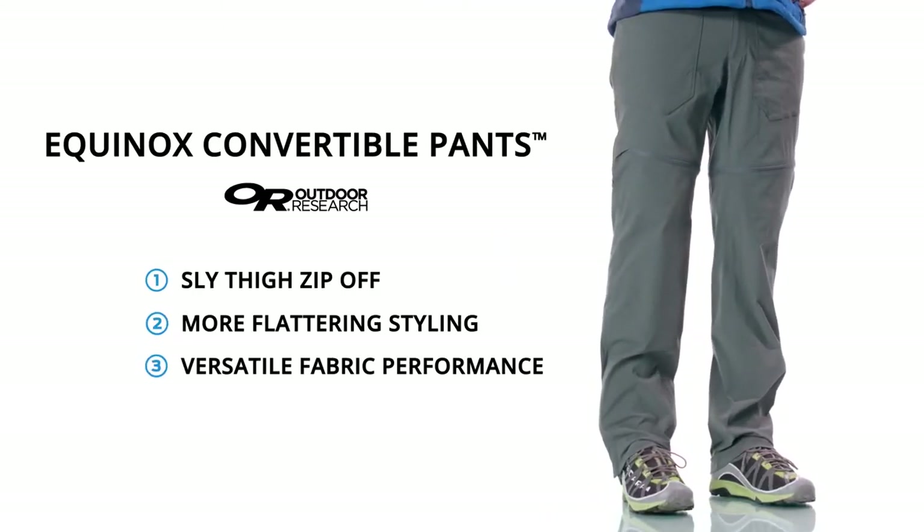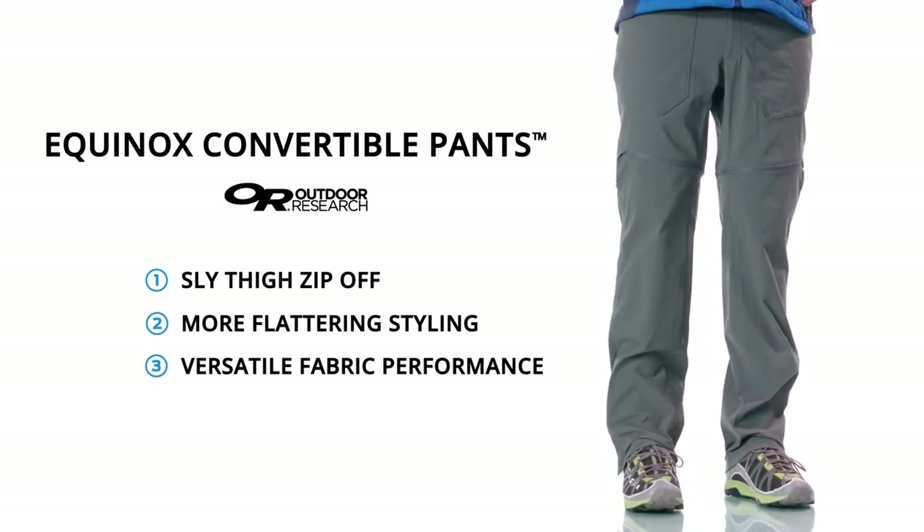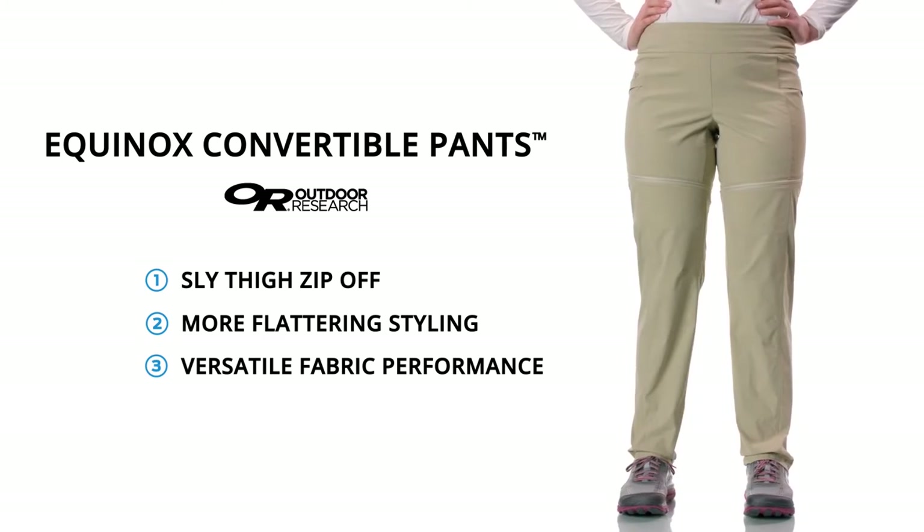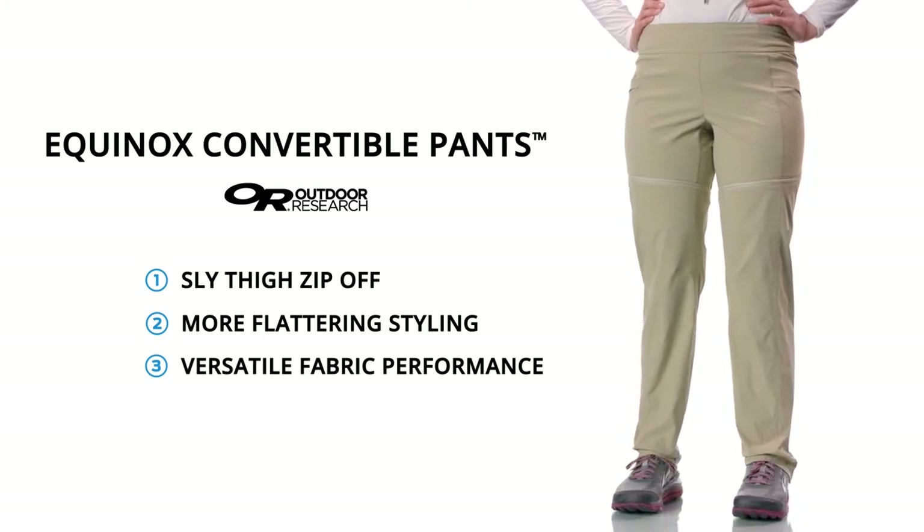No other zip-off pants boast the style and performance of the Equinox Convertible Pants. They're a perfect choice for travelers with limited luggage space, casual park strolls, serious mountaineering expeditions, and more.